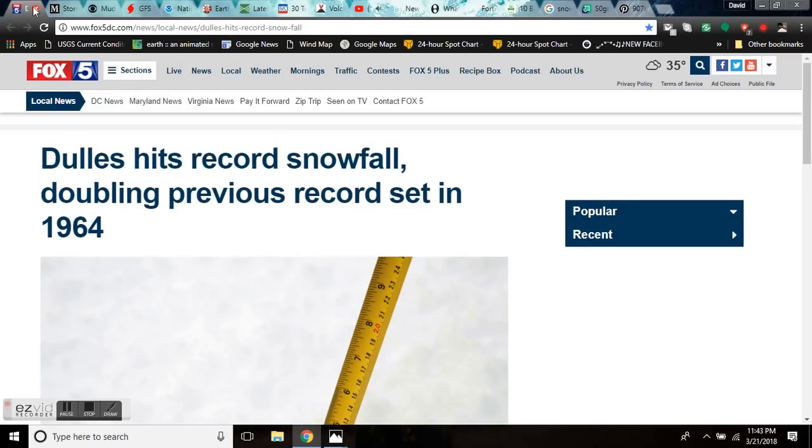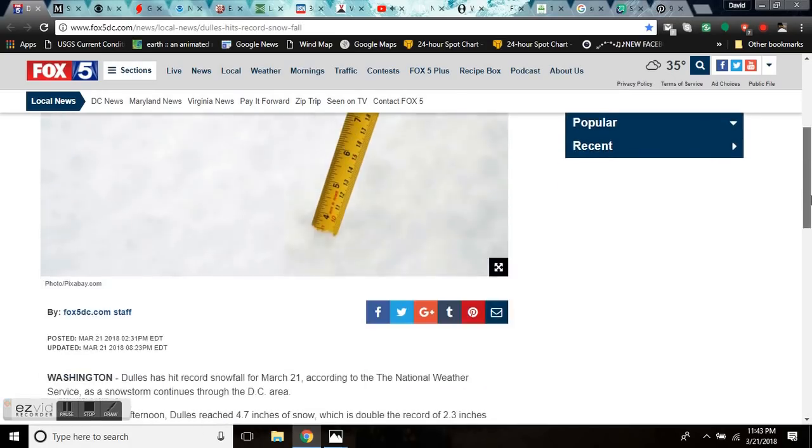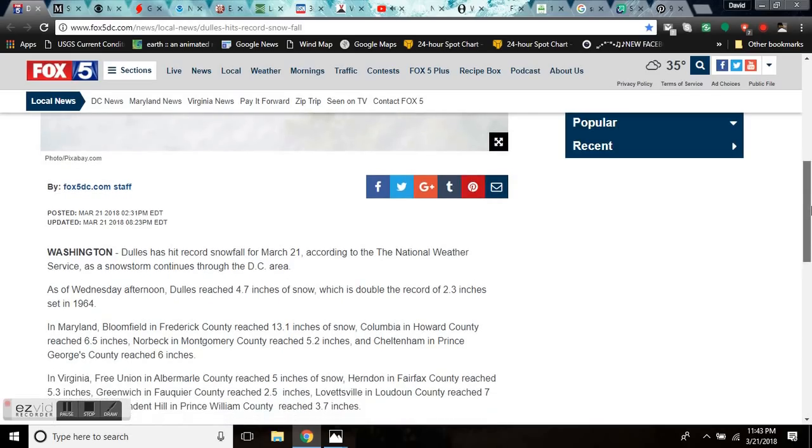Dulles hits record snowfall, doubling the previous record set in 1964 — doubling it. Dulles hits a record snowfall for the 21st: 4.7 inches, crushing the 2.3-inch record set in '64. In Maryland, Bloomfield and Frederick counties reached 13.1 inches of snow. Columbia and Howard counties reached 6.5 inches. Norbeck, Montgomery County, 5.2. Cheltenham and Prince Georges County reached 6.